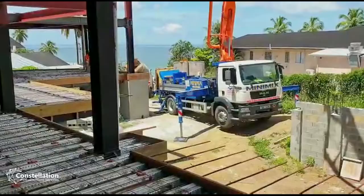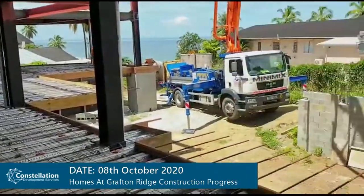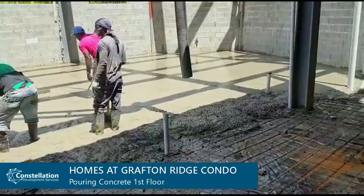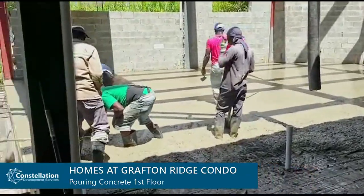Good morning people. Well here we are, a long awaited moment. We're pouring concrete today and look how much is done already. This is going to be a great day.